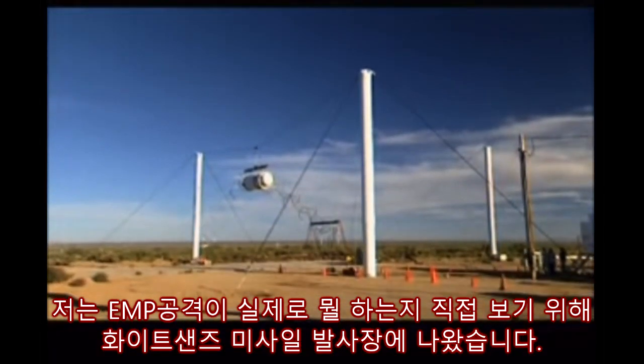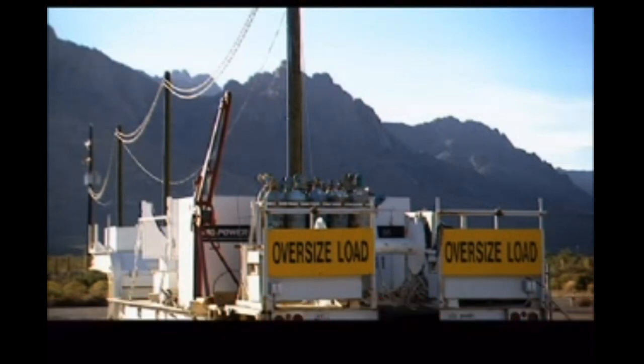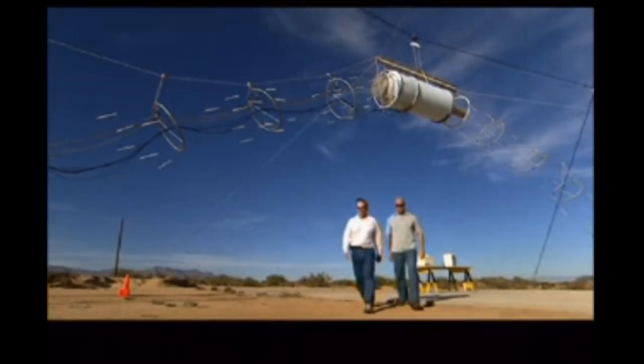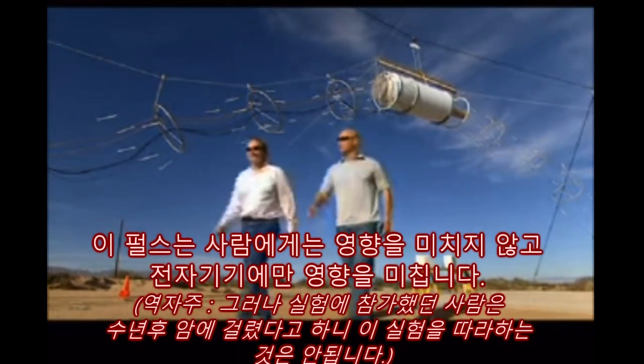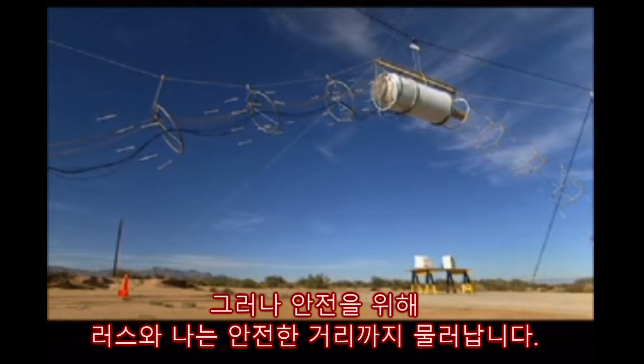I traveled to the White Sands Missile Range to see for myself what an EMP attack might actually do. This device creates the same electromagnetic pulse given off by a nuclear blast. The pulse doesn't affect people, only electronics. But just to be on the safe side, Russ and I retreat to a safe distance.